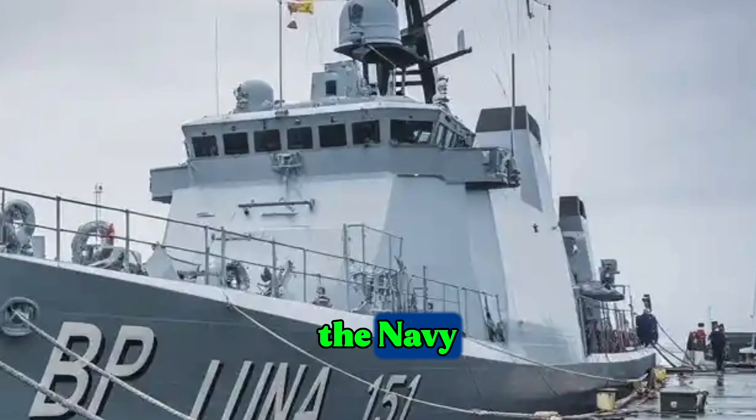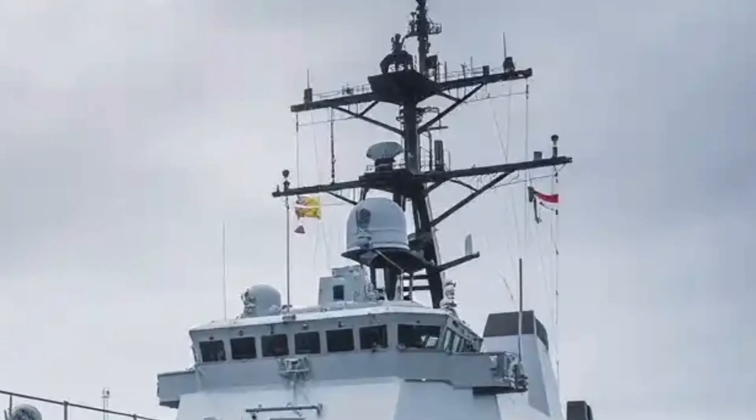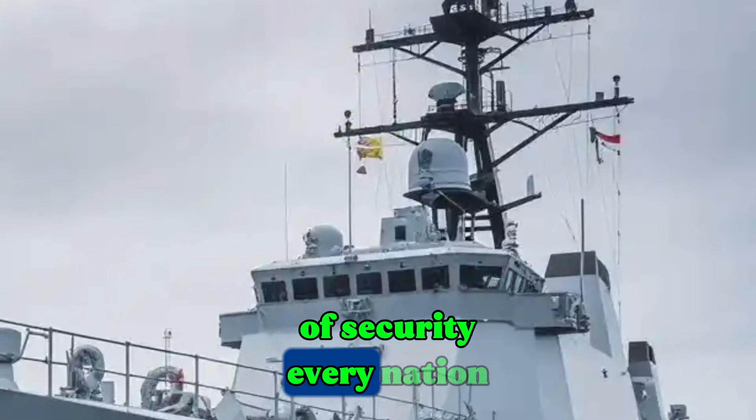Imagine the confidence of the Navy knowing they can counter threats from the air, from the sea, and even below the surface. Isn't that the kind of security every nation strives for?